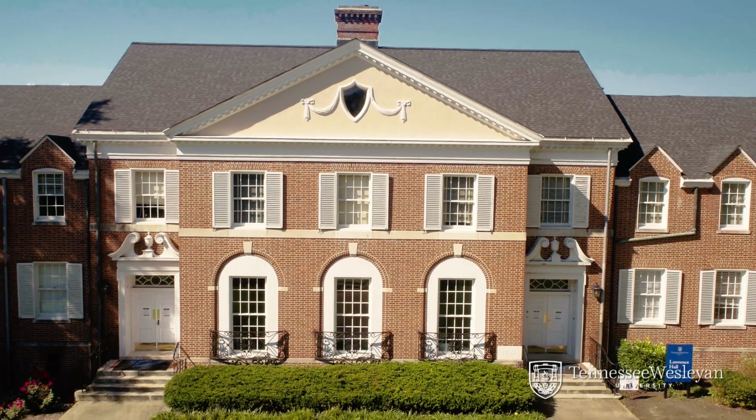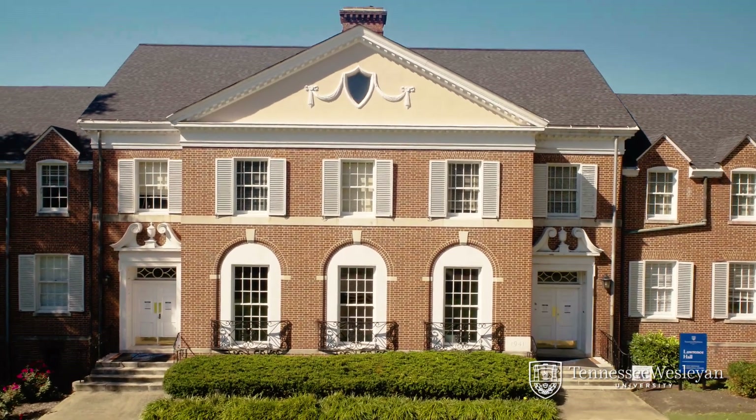Front and center in Lawrence is the parlor — newly renovated and perfect for study sessions and student events.